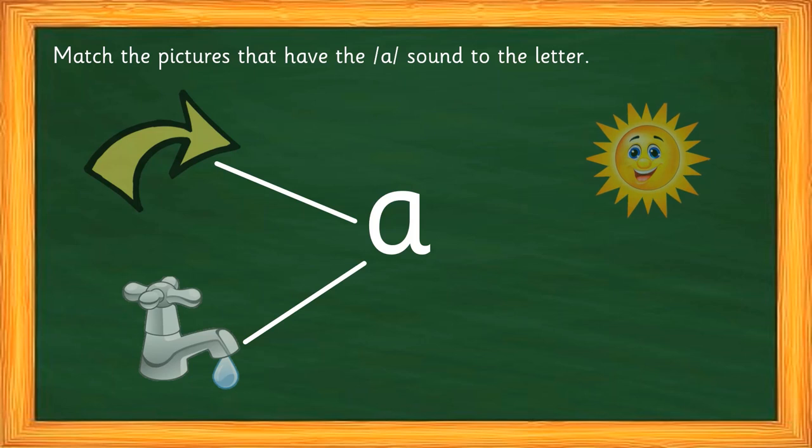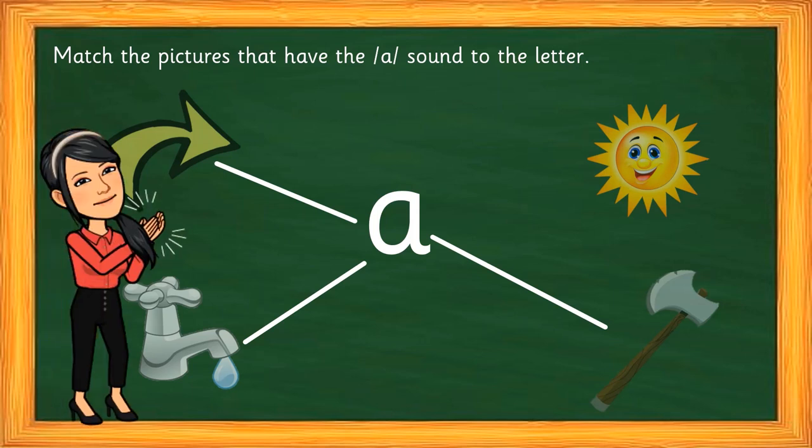The third picture — sun. Is there an 'a' sound in sun? No, in this word there is no 'a' sound, so we can't match it. And the last one — axe. Is there an 'a' sound in axe? Say the word yourself to understand. Axe — certainly yes! In the beginning of the word: 'a' — axe. Wonderful, children!